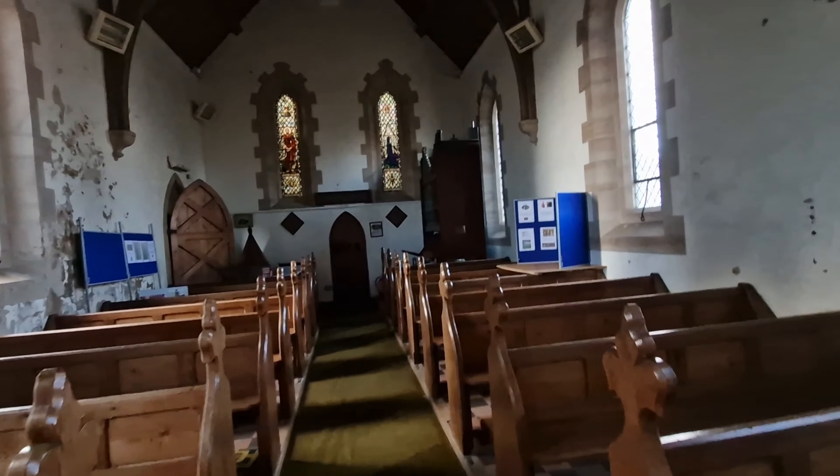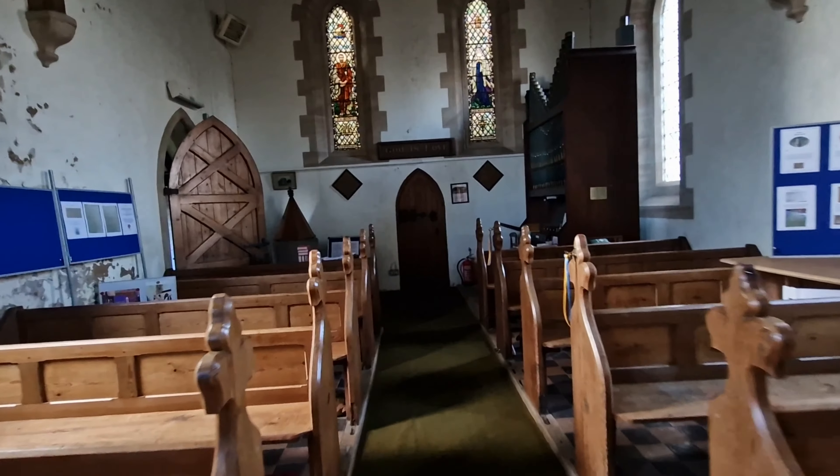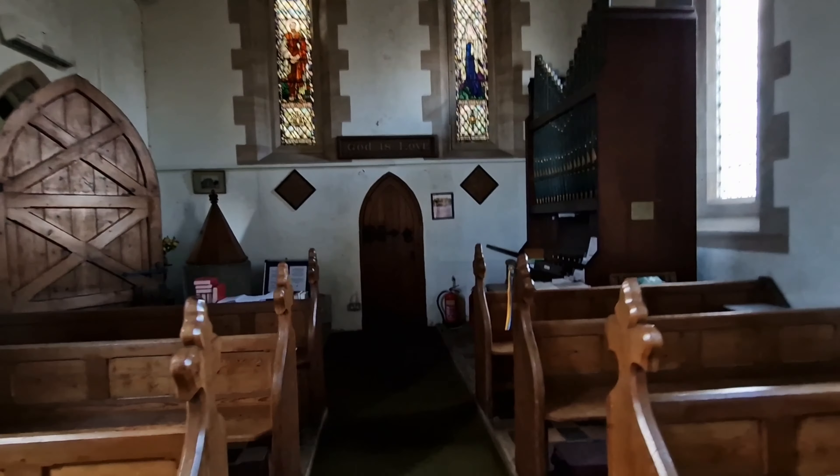Not as grand as some other churches we have seen, but still worth a look. Good old pebbly church.